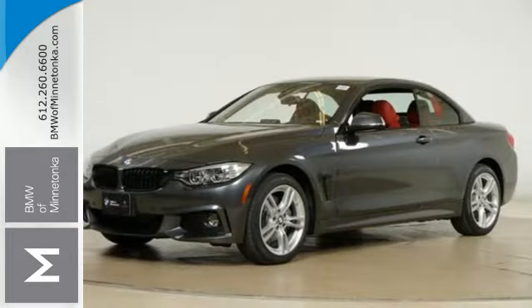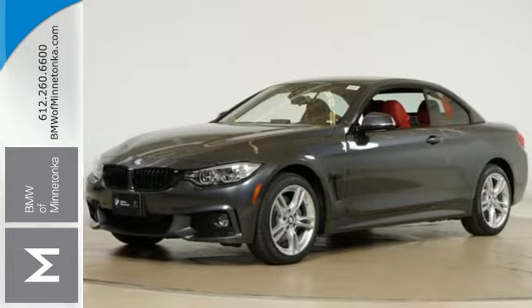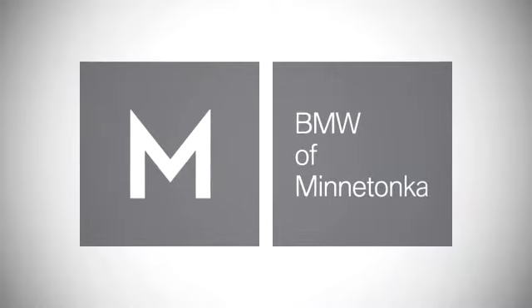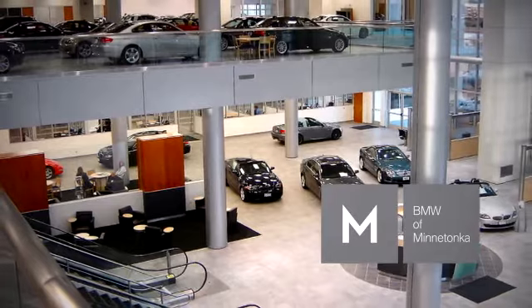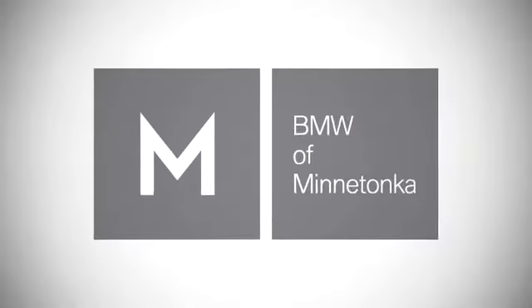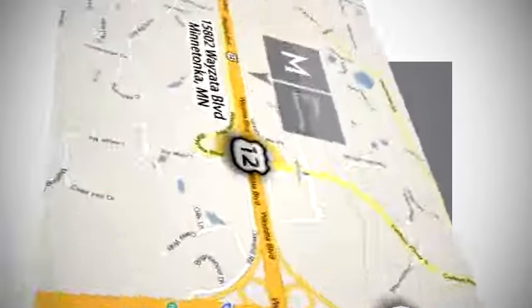Come in and take this BMW for a test drive. BMW of Minnetonka, the Twin Cities' only locally owned and operated BMW dealership. We're conveniently located at 15802 Wyzetta Boulevard in Minnetonka, Minnesota.